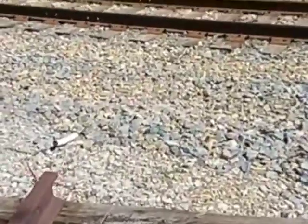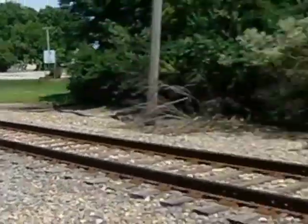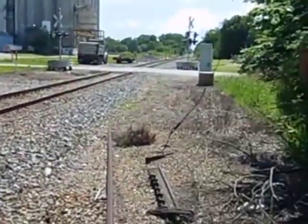And here's where the diamond used to be — looking north, looking south.